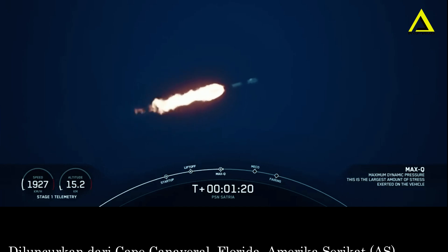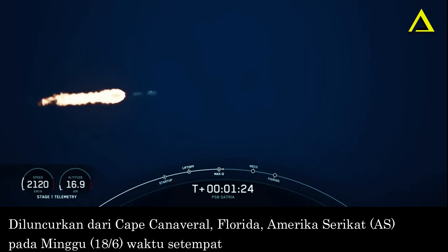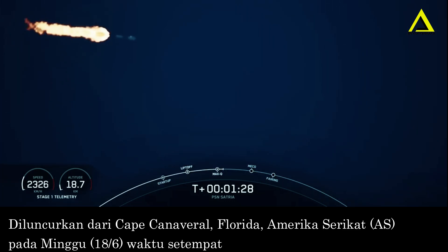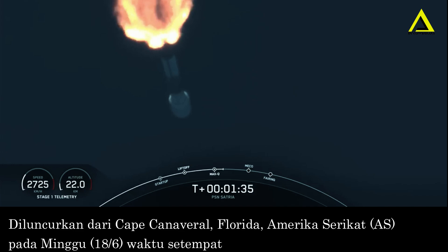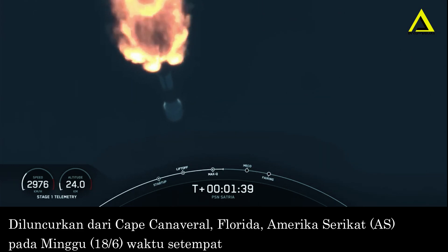Max Q. With confirmation that we've passed through max Q, we have three events coming up in quick succession, starting with main engine cutoff, stage separation, SES-1, or second engine start one. Main engine cutoff, or MECO for short, is where all nine Merlin 1D engines will shut off to slow down the vehicle in preparation for the next event, stage separation, or stage SEP for short.